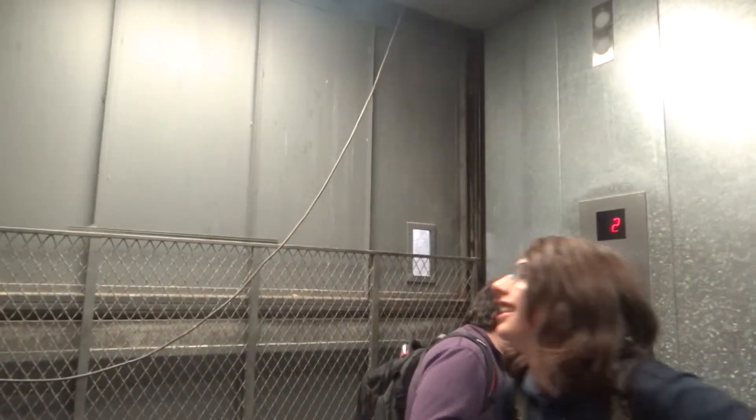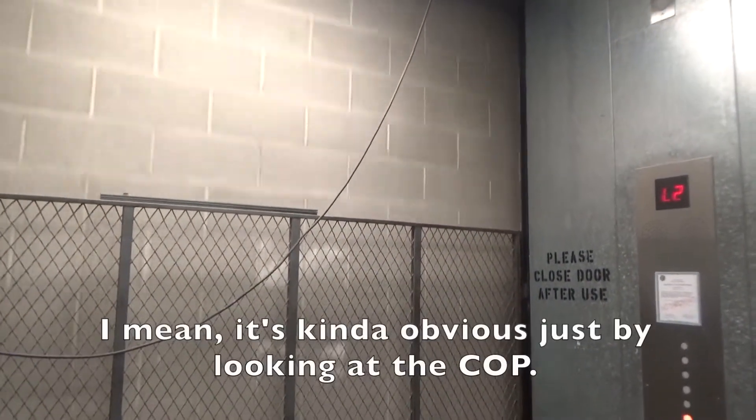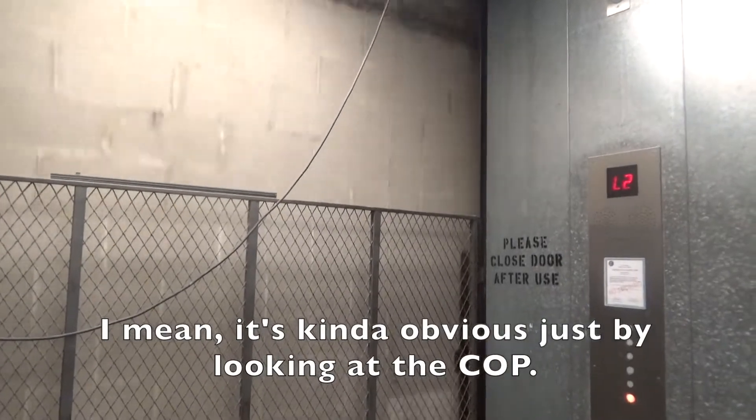Alright, so now we're going to ride this freight elevator down. And what brand is this? Fujitec. Yeah, I kind of figured. Ooh, this one's fast. It is — it's fast for a freighter. It's big, too.